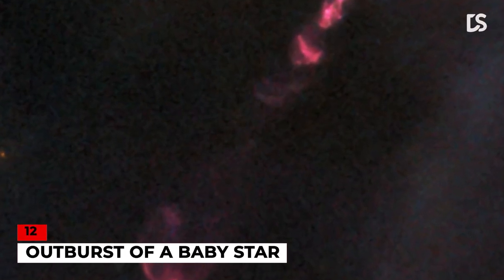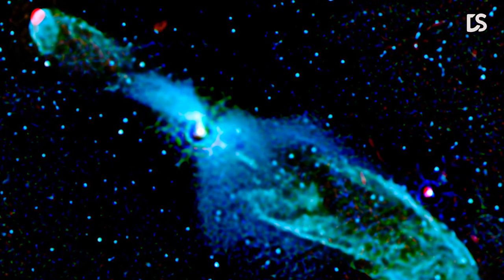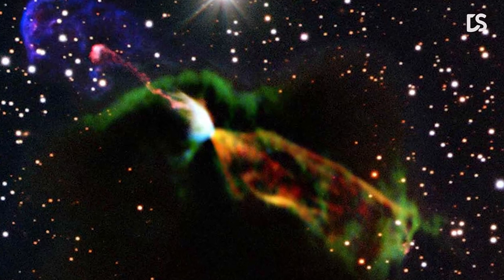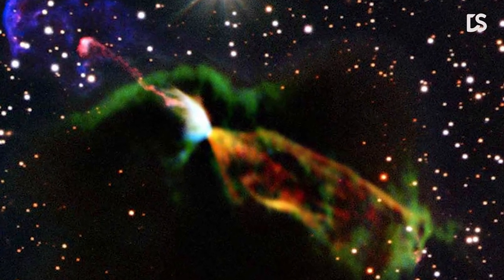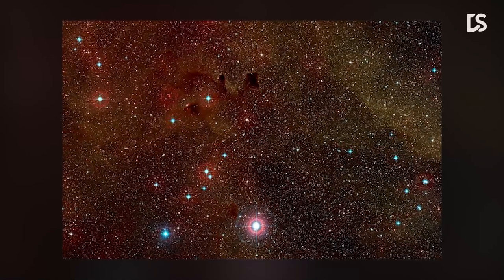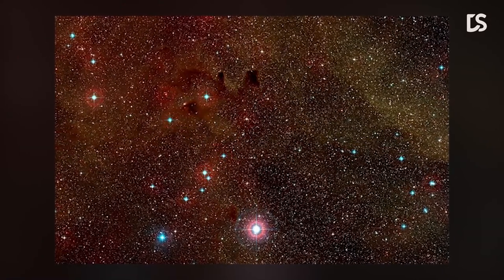Number 12: Outburst of a Baby Star. In this image, you can see two Herbig-Haro objects called HH-46 and HH-47. Herbig-Haro objects are some of the rarest sights in the night sky, taking the form of thin, spindly jets of matter floating among the surrounding gas and stars. They were spotted in the constellation of Vela, aka the Sails, at a distance of over 1,400 light-years from Earth.